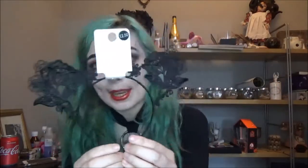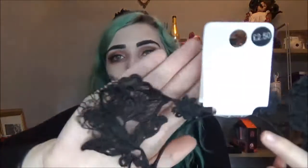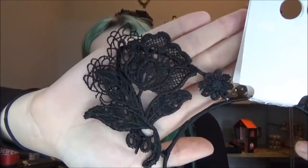Next I have another headband — two pounds fifty — and it is these gorgeous lace cat ears. What I love is that my hair is green right now, so these black lacy cat ears will actually show up. When my hair was black they just blended in. They're so gorgeous — let me give you a close-up of the lace. These can be worn all year round and they were two pounds fifty.